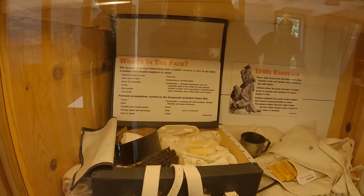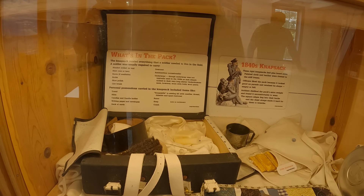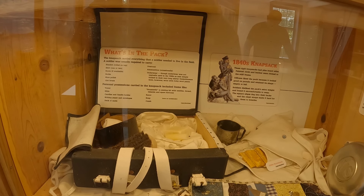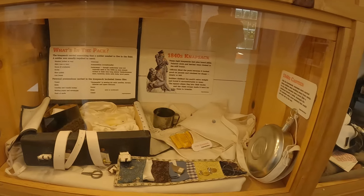Inside the fort exhibit they have a soldier's kit laid out: blanket, shirt, boots, socks, shoe polish, lint brush, overcoat, ammunition, underwear, towel, Bible, candle, candle holder, writing paper, envelopes, deck of cards, razor, soap, and comb.